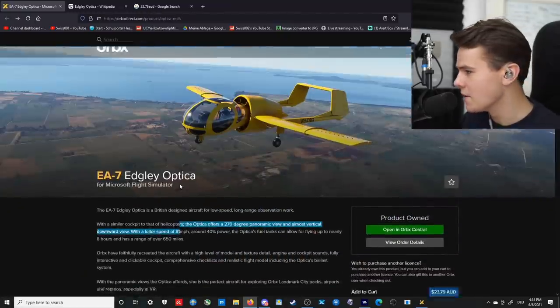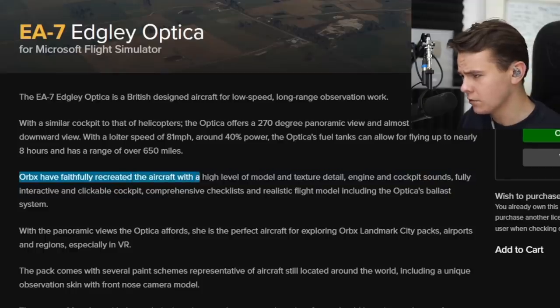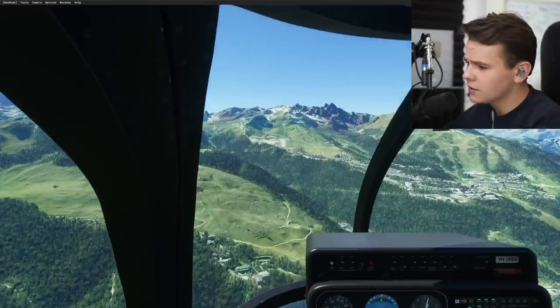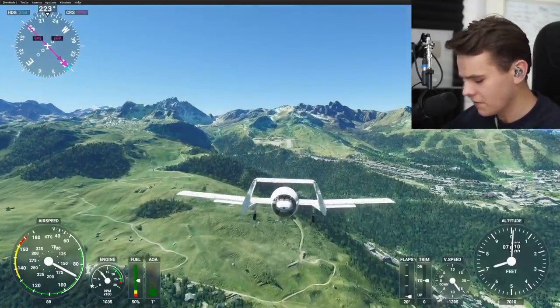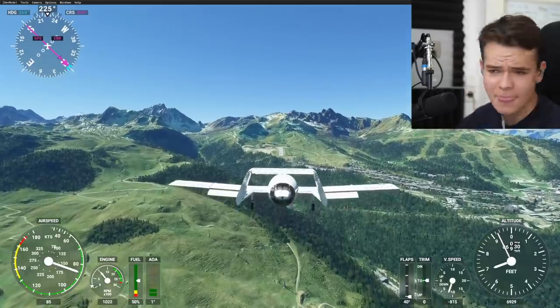What else can they say about this plane? For 23 Australian dollars, Orbex have faithfully recreated the aircraft with a high level of model and texture detail. Let's go ahead and take this a bit further on a little test drive. Let's go ahead and land it at Kosovo Airport. See if the flaps work — I do expect that for 15 bucks. And they do work.